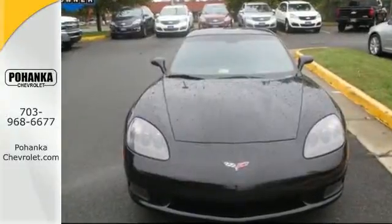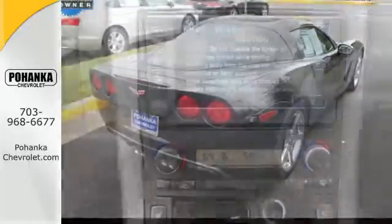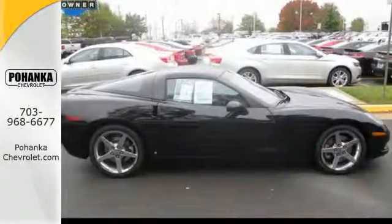A long list of convenience features, outstanding performance, and precise handling make this sports car an excellent choice for those who love to drive. Come on in today and see it for yourself.